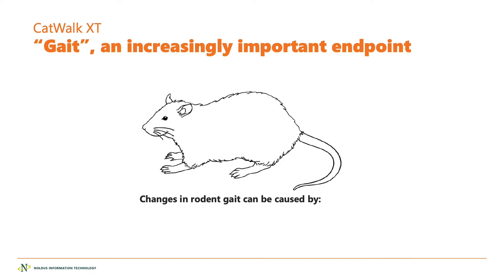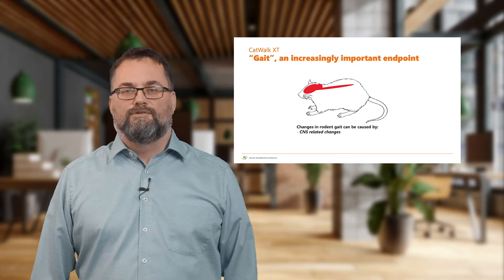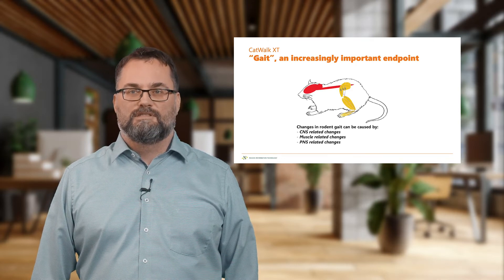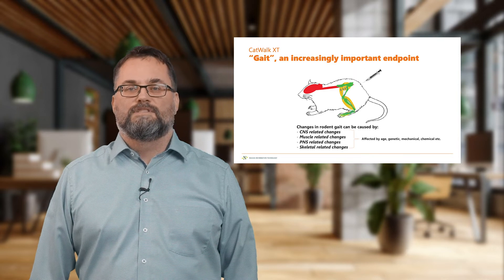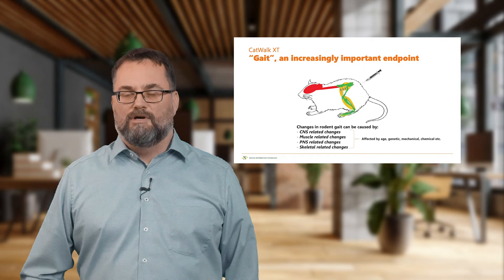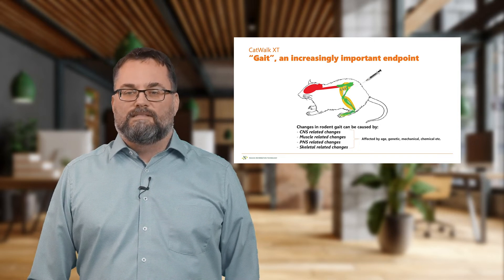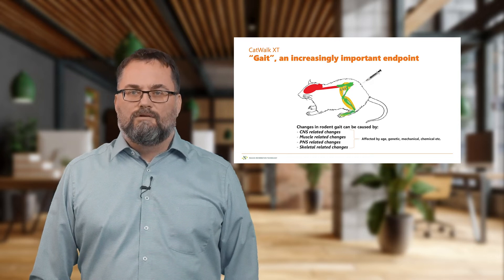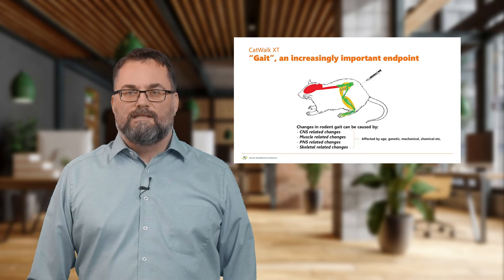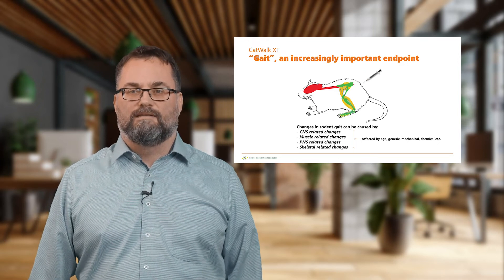Gait analysis is an increasingly important endpoint for neurological research. Whatever you do to the central nervous system, the muscular system, the peripheral nervous system, or the skeletal system will finally end up in the motor system and will end up in gait. Whether it's age, genetic, mechanical, or chemical, any insult that you place upon these systems will end up in your gait analysis.